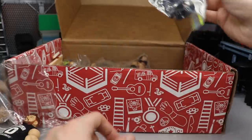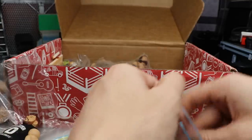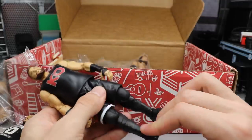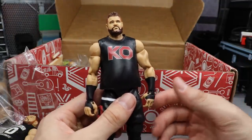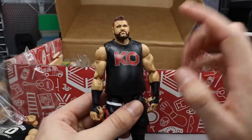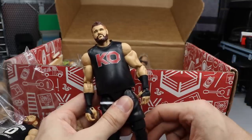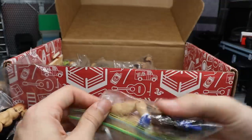Next up we have another Kevin Owens — it is the Elite Series 63. He's creeping up on Seth Rollins for the second most of one guy in my collection. We have two Kevin Owens figures looking great. I like this head scan so much better than the Elite 63 head scan — the one that's shaved and just terrible.